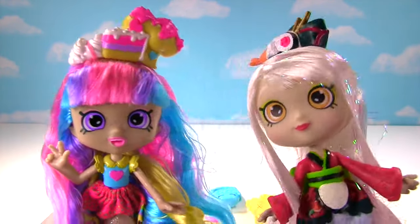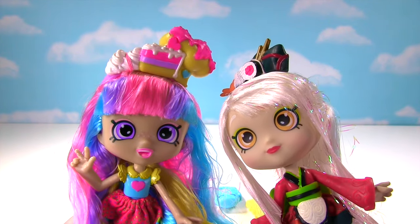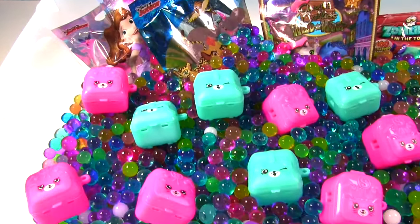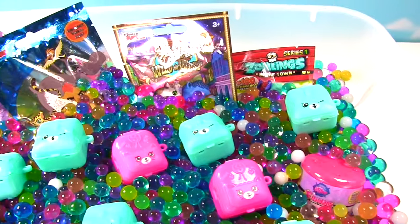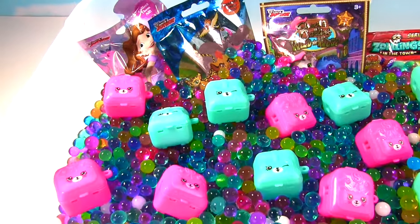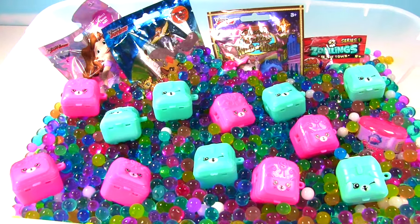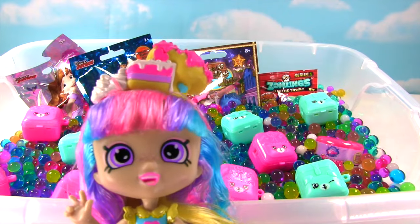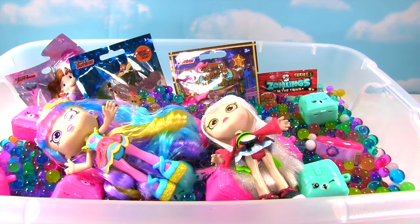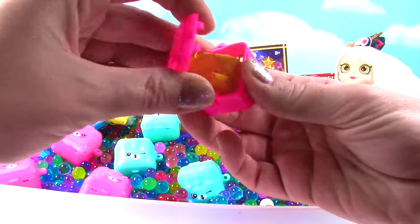Enough about us! Let's get into that Orbeez pool! Alright girls, time for a pool party! This Orbeez pool is full of Petkin backpacks! And there are blind bags! Ooh, is that a Mashem or a Fashem in there? There is so much cool stuff inside of this pool! Shoppies, jump in! Me first! Whee! I'm up next! Okay girls, let's start opening up some of these Petkin backpacks!